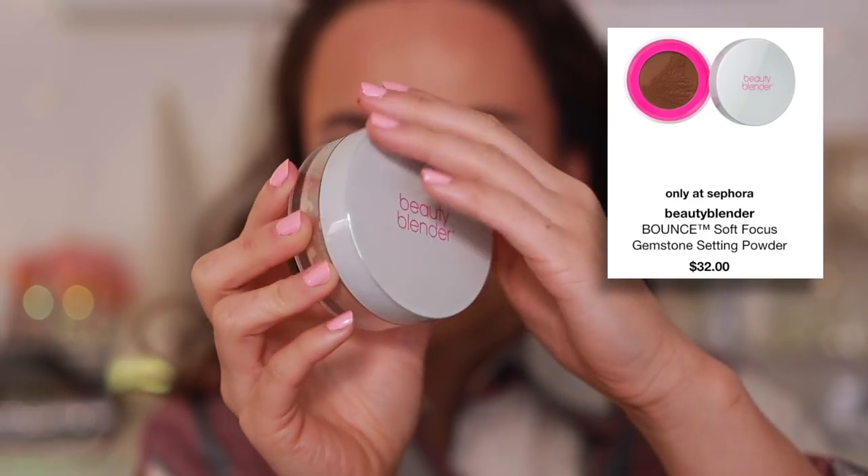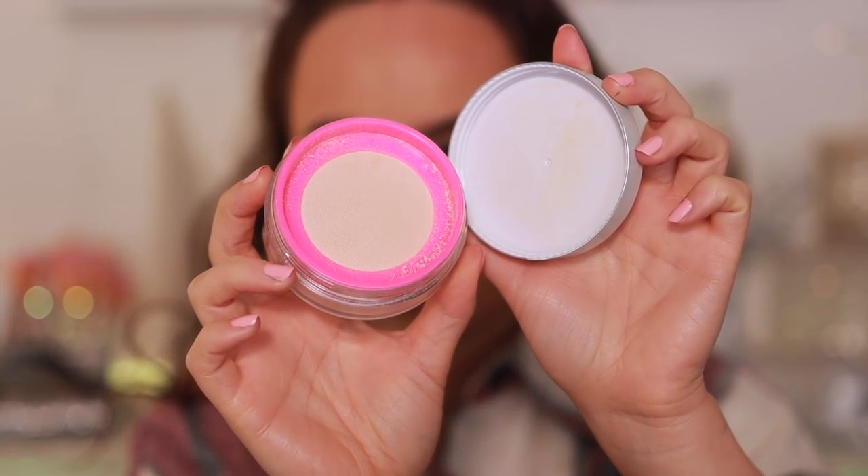Moving into powder — these two were in my worst makeup mid-year video and they're still the worst I've tried. First, the Beauty Blender Soft Focus Gemstone Setting Powder. This has the most unflattering sheen, especially in the T-zone where pores are. It makes pores pop out because the sheen is so intense. It looks like a soft highlighter rather than a setting powder and does the opposite of blurring — it also emphasizes fine lines on the forehead. I used it today so watch for the full face video.